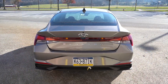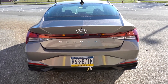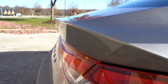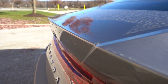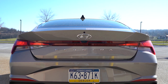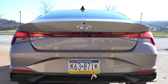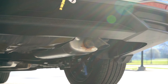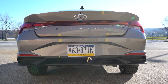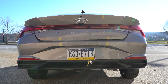At the back, there's a body-colored shark fin antenna and an integrated rear spoiler with a subtle lip. You'll find the Elantra lettering spelled out horizontally. LED tail lights come on the Limited and N-Line; otherwise it's standard halogen bulbs. There's a single exhaust outlet on the passenger side, but the N-Line gets chrome dual tips. Let's go ahead and take a listen to that exhaust clip.